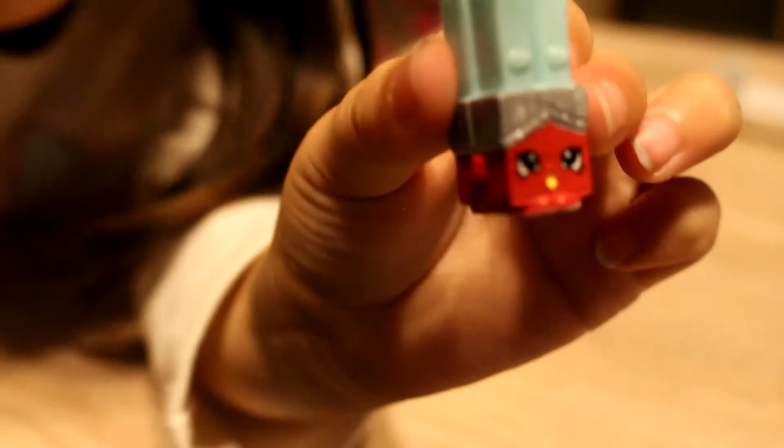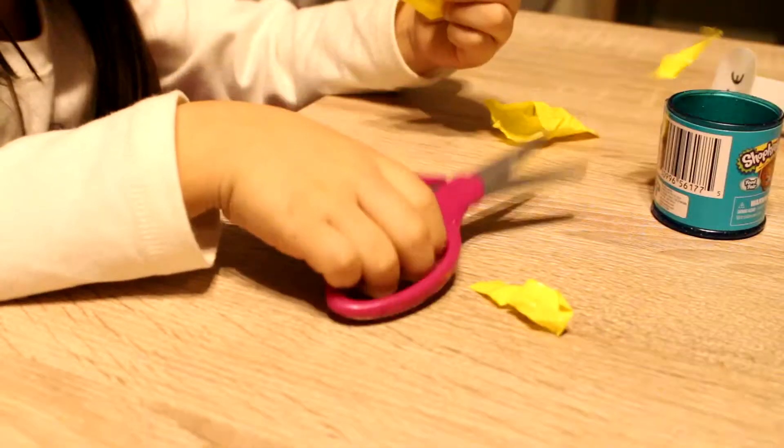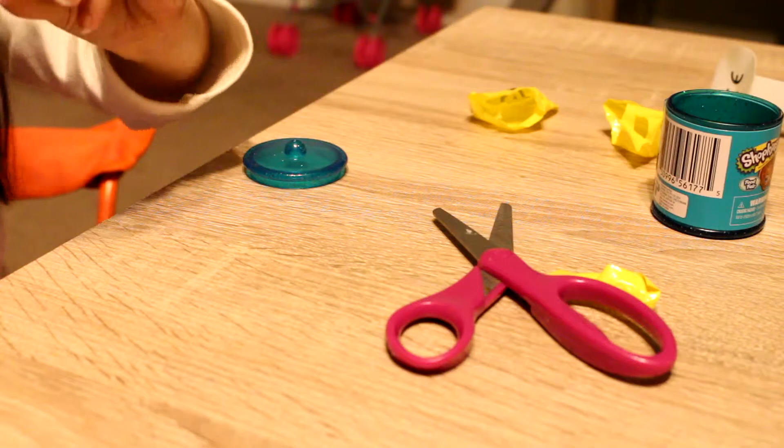Look at that face — her name is Wanda Wafer. Okay guys, it's pancakes!